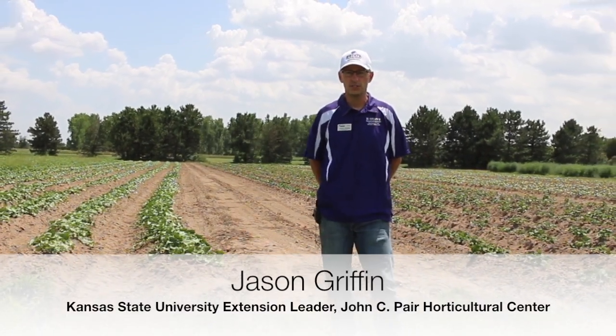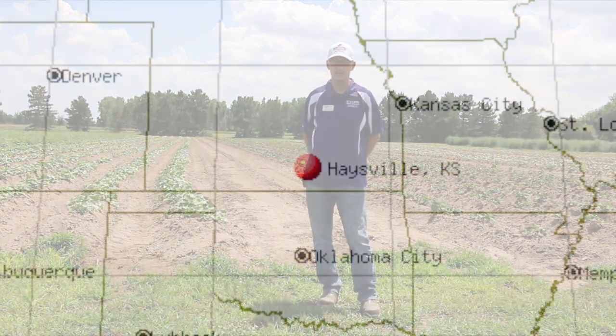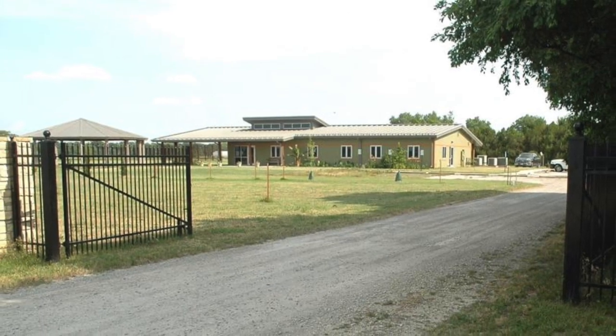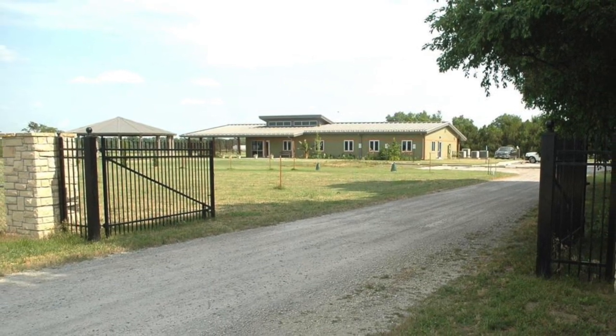Welcome to the Kansas State University John C. Pair Horticultural Center — a beautiful 120 acres just outside of Hayesville, Kansas, which is a little south of Wichita. We are a research and extension facility for the Department of Horticulture and Natural Resources at Kansas State University.